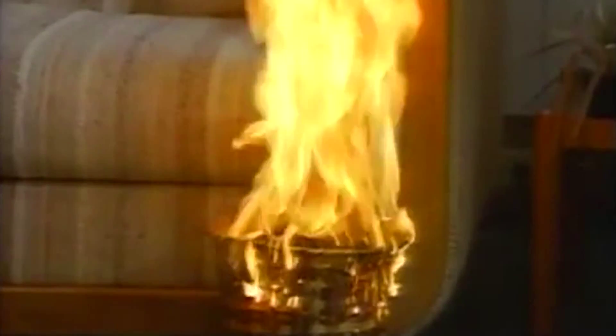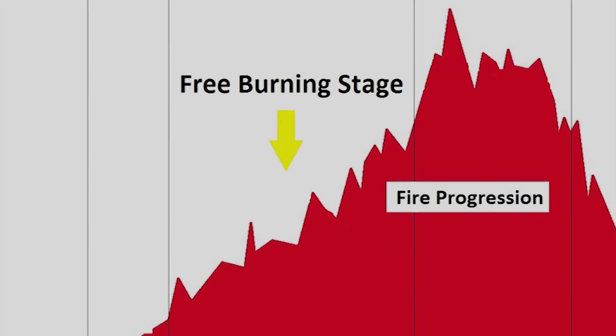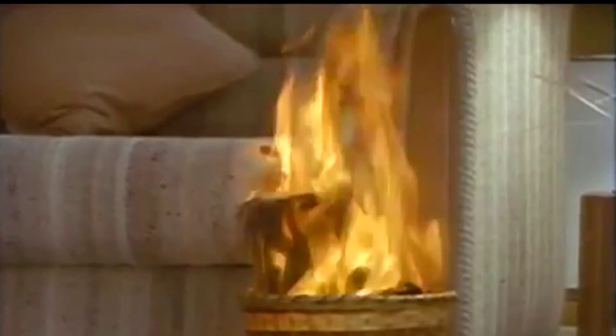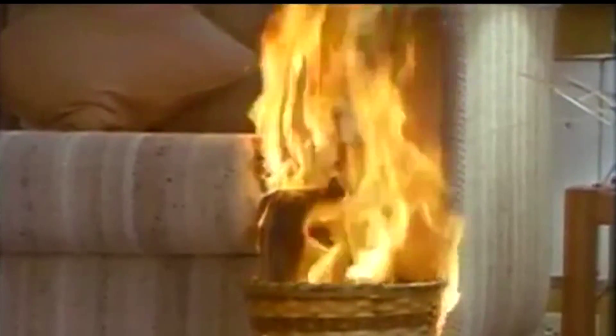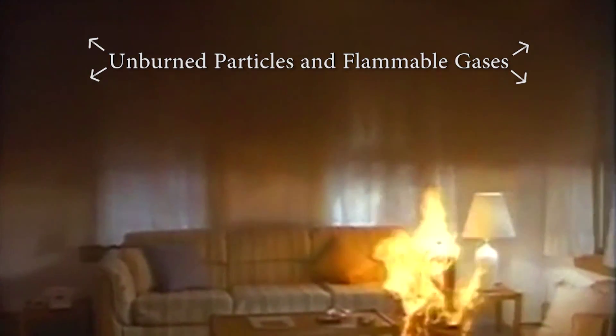The second stage of fire growth is the free or open burning stage. When the temperature gets high enough, visible flames can be seen, though burning is still limited to the immediate area of origin. The combustion process continues releasing more heat, which heats nearby objects to their ignition temperature. In a structure fire, gaseous products of combustion — most of which are flammable and lighter than air — rise and are contained in the upper levels of the structure, bringing the fire to a critical point.